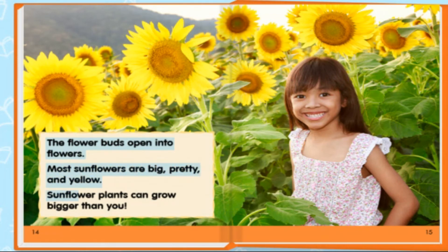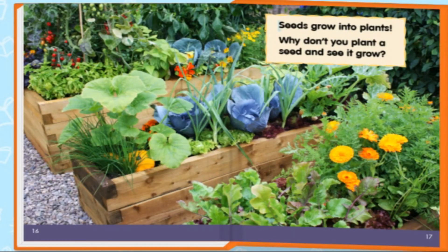Sunflower plants can grow bigger than you. The seeds grow into plants. Why don't you plant the seed and see it grow? The end.